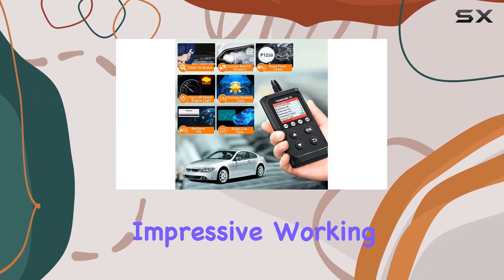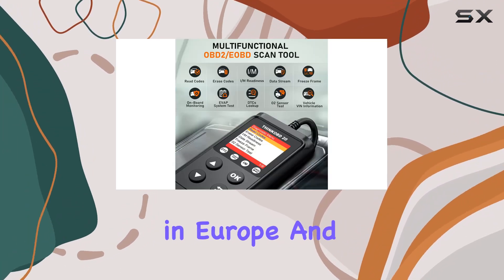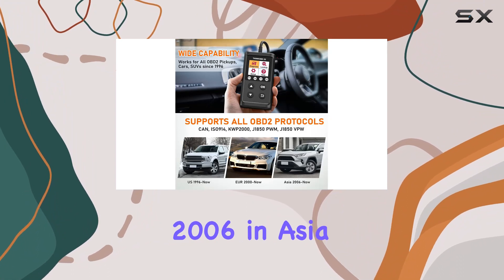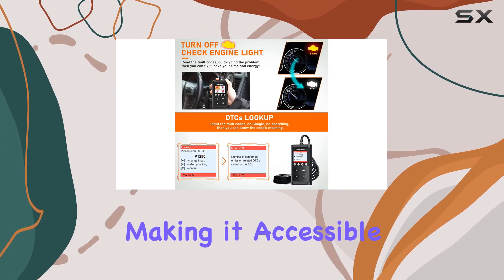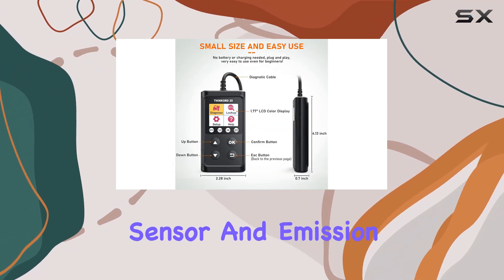The wide vehicle coverage is impressive, working with most cars manufactured after 1996 in the USA, 2000 in Europe, and 2006 in Asia. Plus it supports multiple languages, making it accessible to a global audience — something I particularly love.